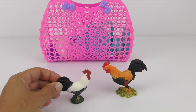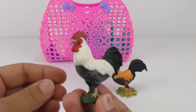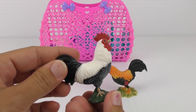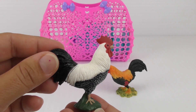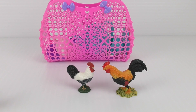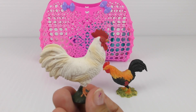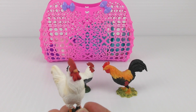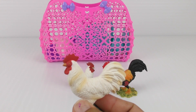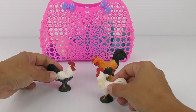Oh, hello rooster friend! Hello! I am a black and white rooster. Cock-a-doodle-doo! And I've arrived to visit my friend. Hi! Hello! Cock-a-doodle-doo! I'm another friend. I am a white rooster. I'm here to visit my two friends. Hello! Hello rooster!